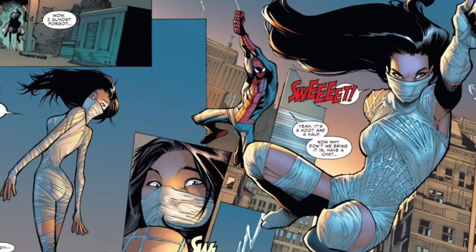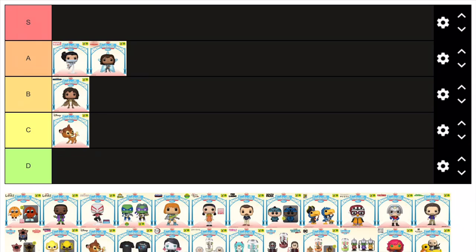Next up we have Silk from the Amazing Spider-Man comics, and this figure is actually really cool — mainly because of the sculpt. She's in a really cool stance which looks like she's swinging, made even more convincing with her hair waving backwards. Her suit is also really cool, as it's apparently made from her webs, which has resulted in some really nice detailing from Funko. I'm not too familiar with this character, and despite the fact it looks sick, it's not one I'll be getting any time soon — but still, it's deserving of A tier.